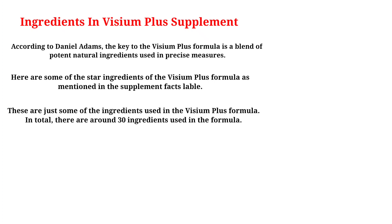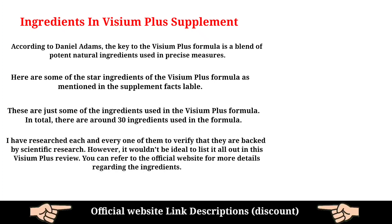These are just some of the ingredients used in the Visium Plus formula. In total, there are around 30 ingredients used in the formula. I have researched each and every one of them to verify that they are backed by scientific research. However, it wouldn't be ideal to list them all out in this review. You can refer to the official website for more details regarding the ingredients.